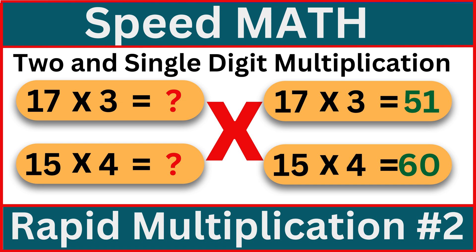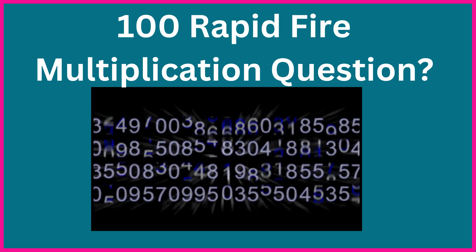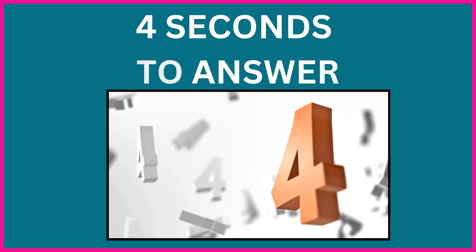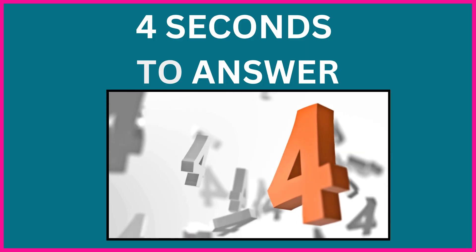How good are you at multiplication? In this video, you'll multiply two-digit numbers by single-digit numbers and solve 100 rapid-fire questions, each in just 4 seconds. Let's get started.